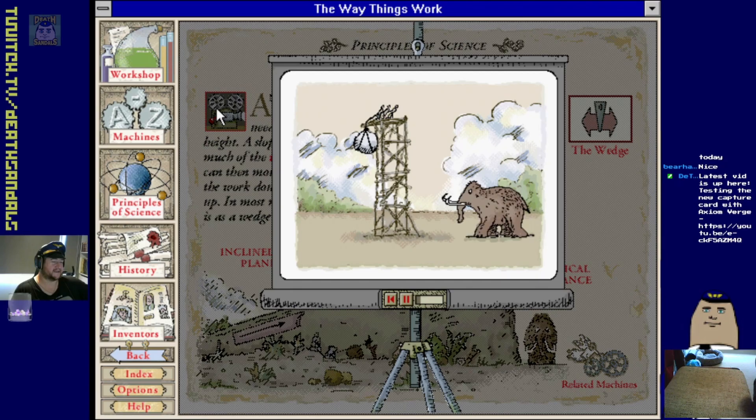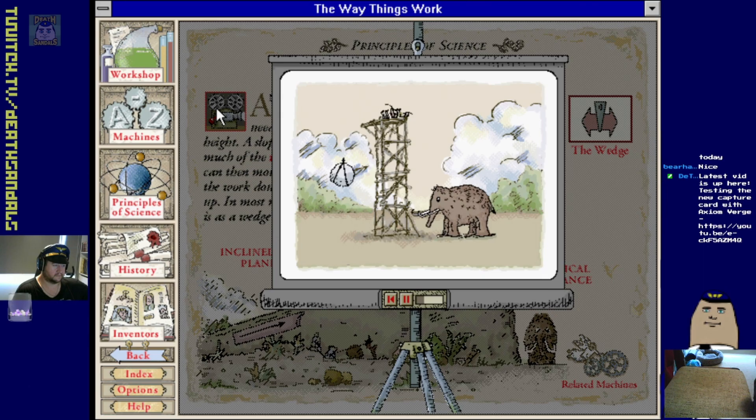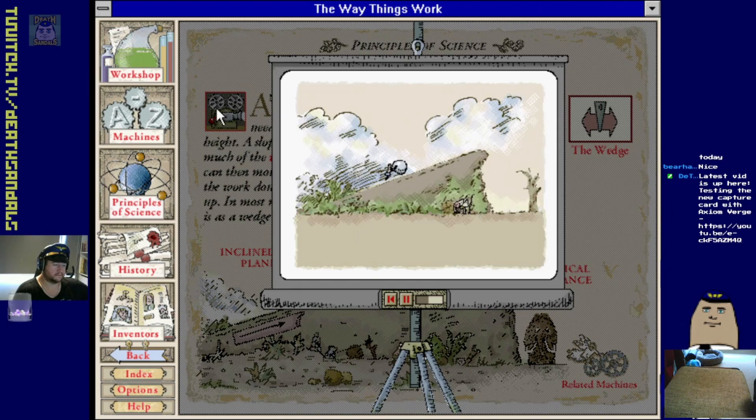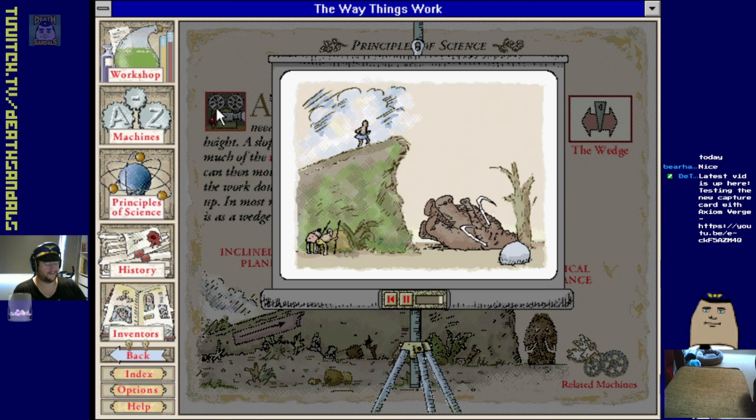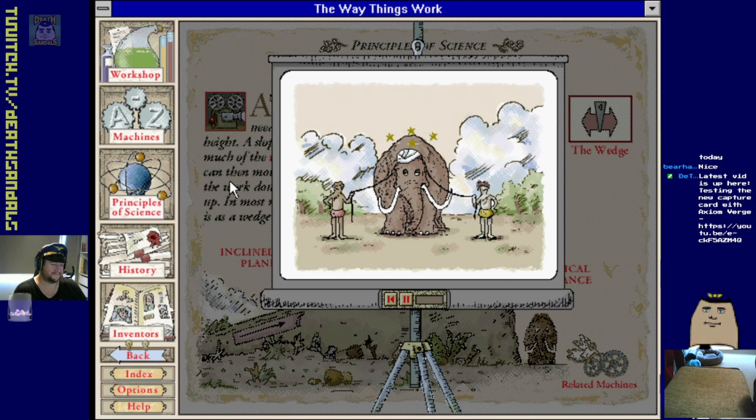Inclined plane - catching a mammoth involves stunning the beast with a gentle blow to its sensitive head. However, raising the boulder high enough was quite a task. After much thought, tall towers were replaced with ramps made of earth. Not only did this require much less effort, it also increased the rate of mammoth capture - and once caught the mammoth was eager and ready for work.